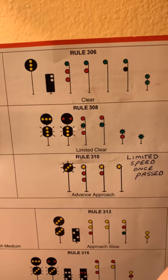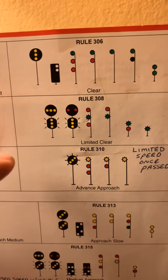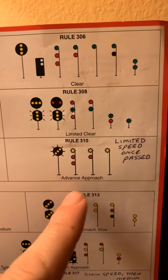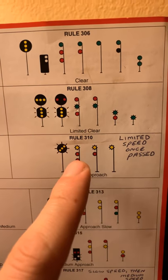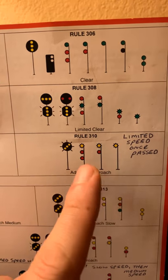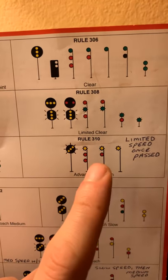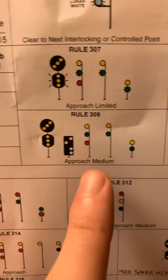The Advanced Approach will most likely be displayed in short-block territory. Our typical signal blocks are about two miles apart, but if a block is only a mile long we're most likely to be hitting an Advanced Approach. The next signal would be an Approach and the signal after that will be a Stop, so this starts slowing us down within that two-mile range ahead of time.